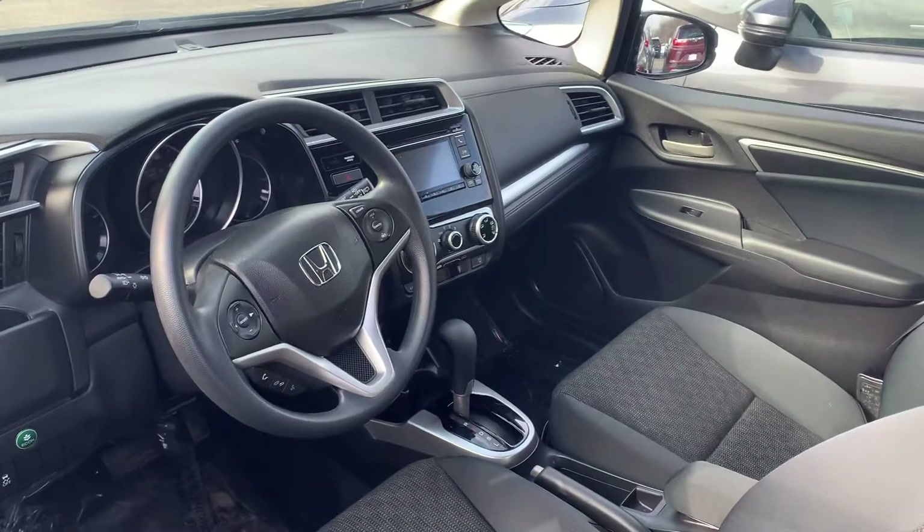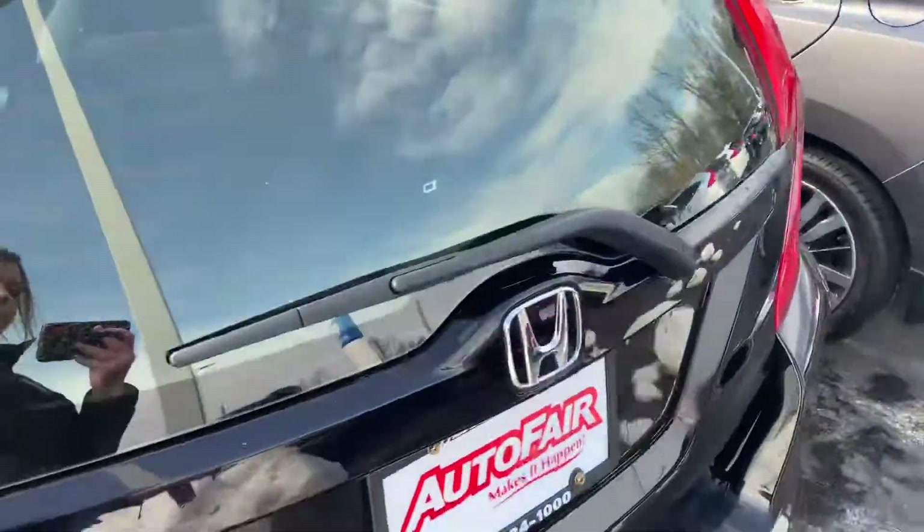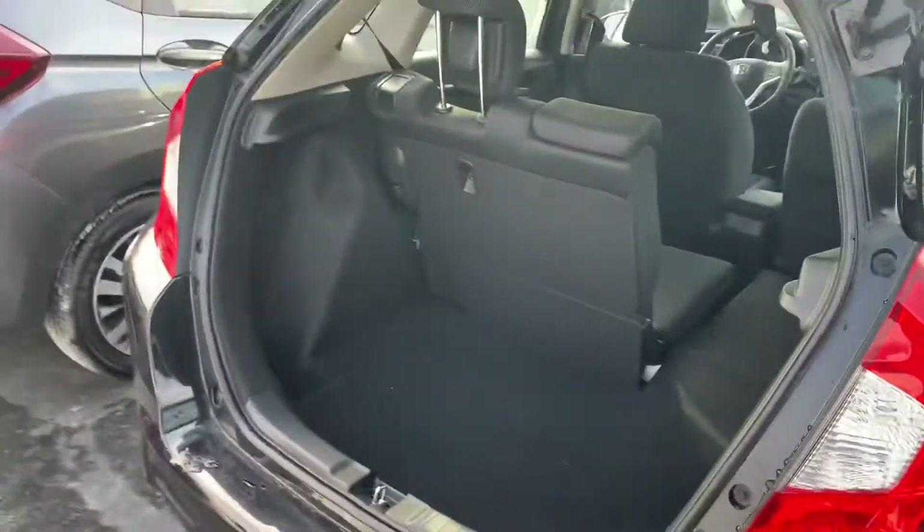It has Bluetooth and a backup camera. The interior is clean — it looks brand new. You also get lots of trunk space.